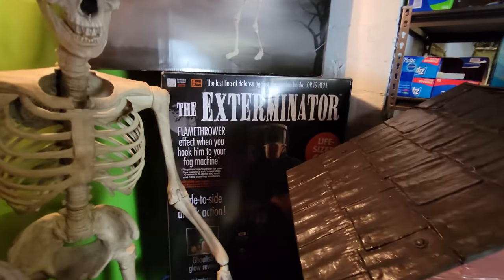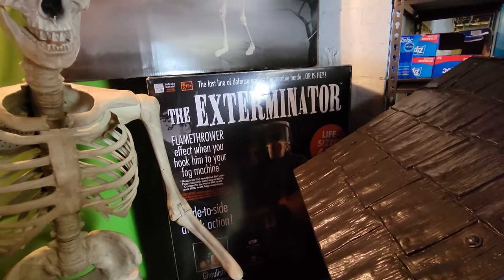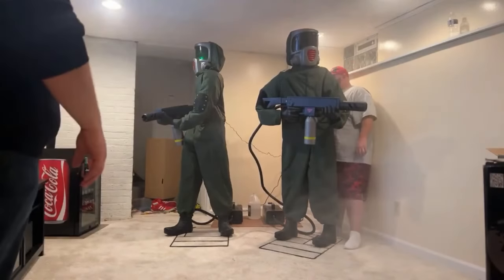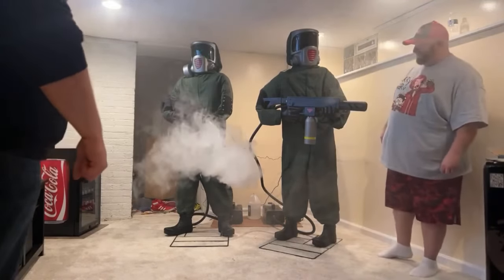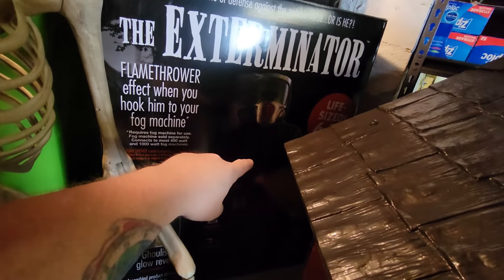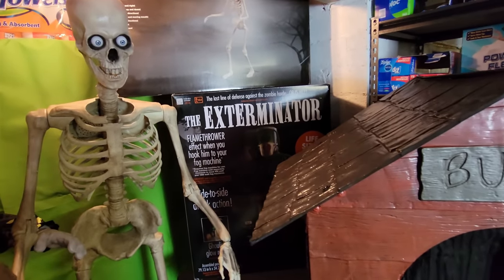Now behind Bubba, we have the Exterminator. My son and I both have this animatronic and we did a video together on his channel where we set up the Exterminators together. He has a flamethrower and he actually has a fog machine that you hook to him — the fog machine does not come with him, but you hook a fog machine to him, he lights up, starts making phrases, and then he shoots the fog out the front of his gun. It is a really, really cool animatronic. If you stay tuned to the channel, you will see I'm going to be setting him up in the near future.